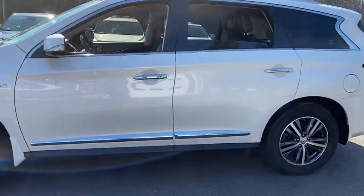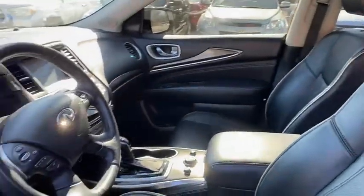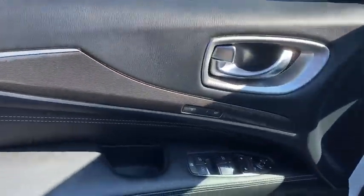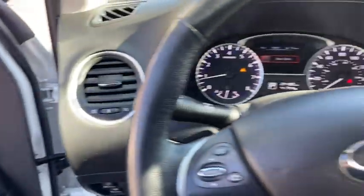Remote power door locks, power windows, compass, fog lamps, heated driver's seat, airbags, leather seats, speed proportional power steering, tachometer, heated passenger seat, rear wiper, head-up display, and power-heated outside mirrors.